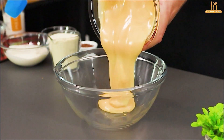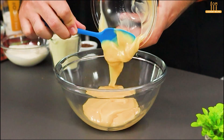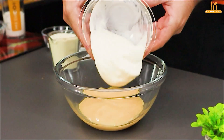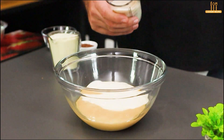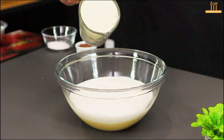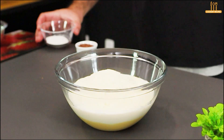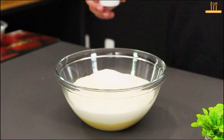To start, place 395 grams of condensed milk in a bowl. Then add 200 grams of heavy cream, 150 milliliters of milk, 120 grams of powdered milk, and 18 grams of lemon-flavored powdered juice.